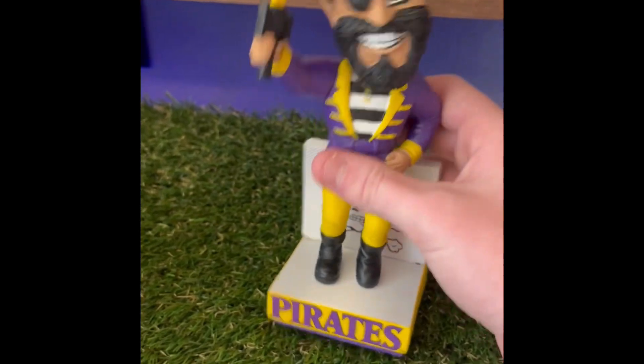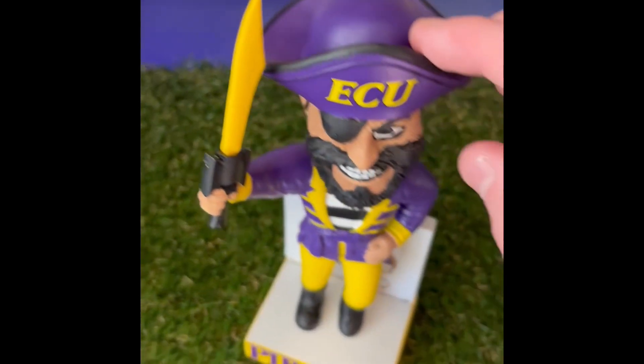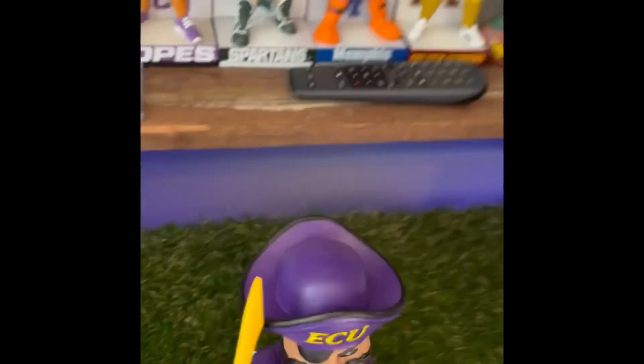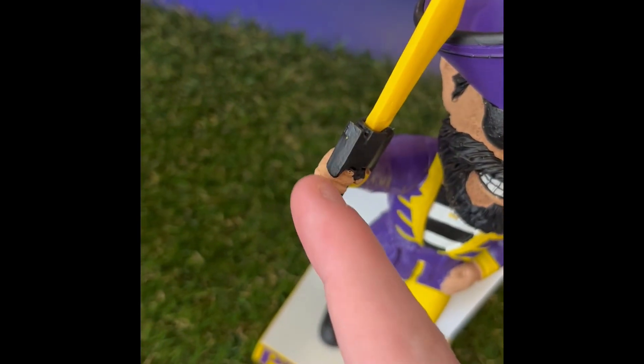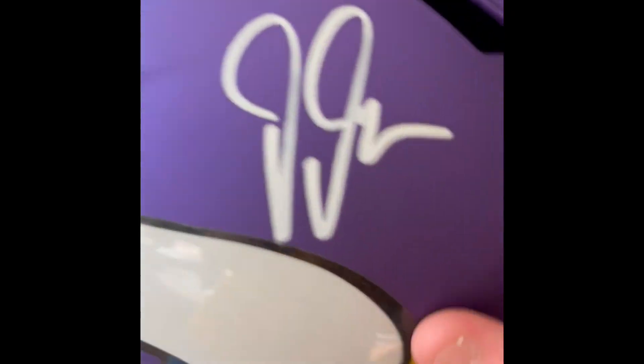Here we go — we unboxed the East Carolina Pirate bobblehead, which we'll put up there. I'll show y'all my bobblehead collection video maybe if I get a couple more. I just really love the bobbleheads because college football mascots are pretty cool — I have like 30 and I'm trying to get most of the major colleges.